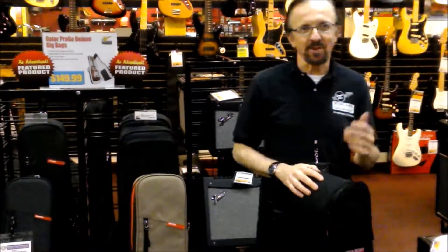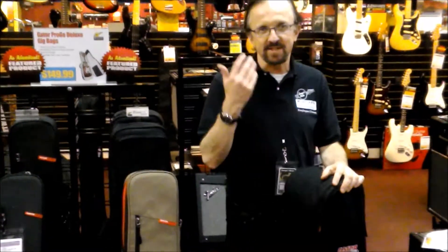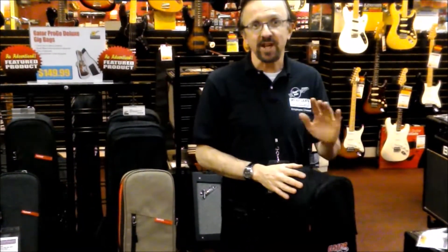Don't you hate when that happens? That poor guy trying to get two gig bags through the door of the store with his acoustic and his electric. We've got the solution right here. Check this out.